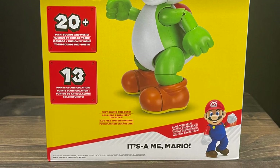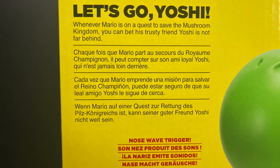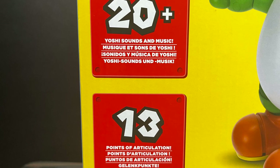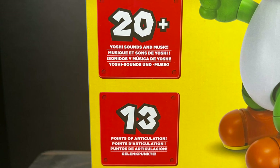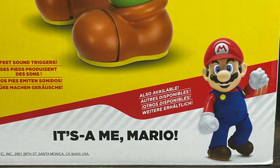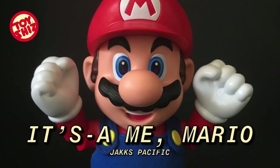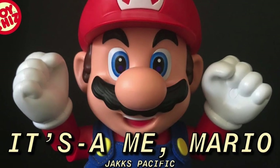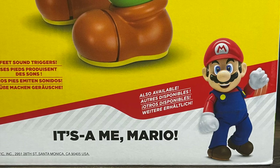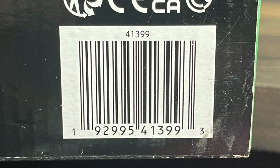You get 20-plus phrases and 13 points of articulation. It tells you a bit more about Yoshi. Unlike It's-a Miyamario, where you had to do special poses to activate secrets, this one is kind of straightforward — I'm glad they went that route. You can check out my video on my YouTube as well. It was maybe a little over the top for kiddos in various ways, so I'm hoping they combated that in the new Let's Go Yoshi. Here is the barcode for Yoshi as well.